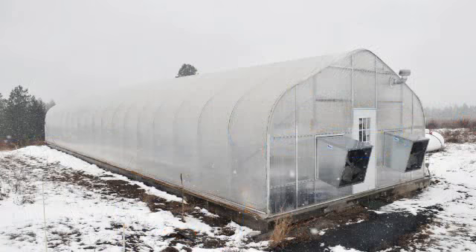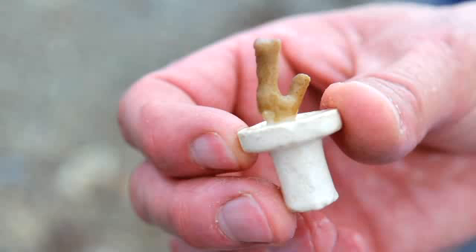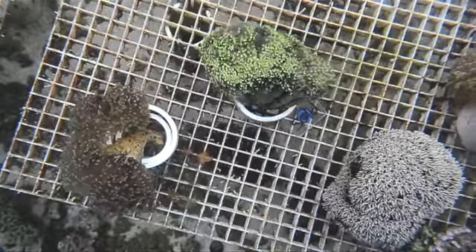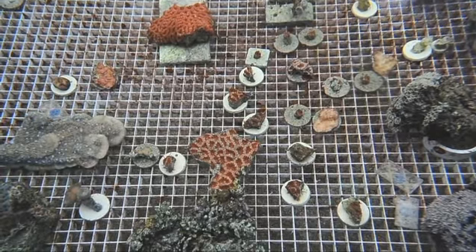Among the apple orchards and pumpkin patches that Green Bluff is known for, Borst has started a new kind of farm raising tropical coral for aquarium hobbyists. Borst usually starts with a small piece of coral, a living creature that is actually a colony of tiny organisms called polyps, which slowly build the complex rigid structures seen on reefs around the world.